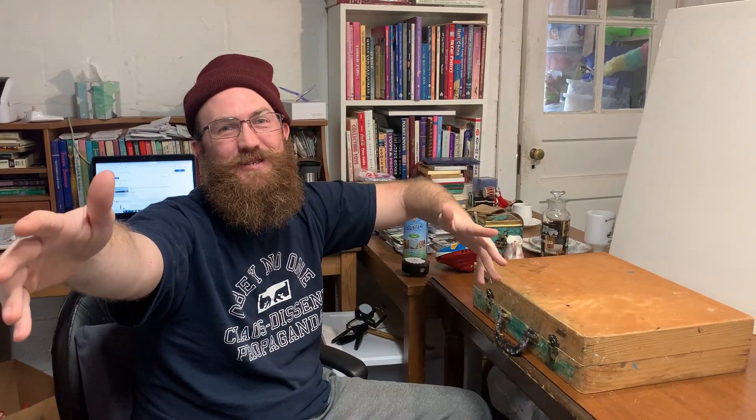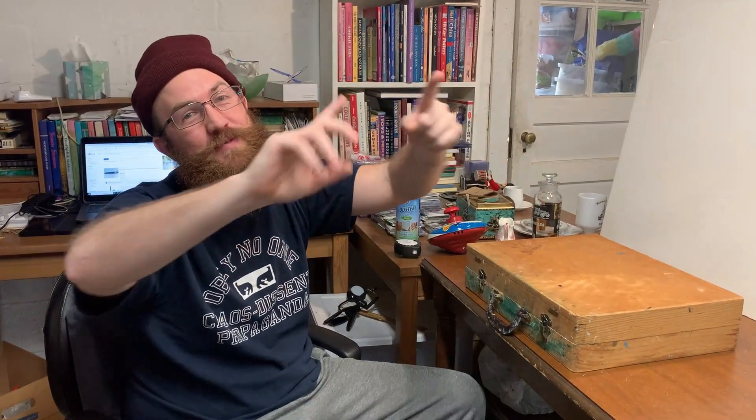Ladies and gentlemen, welcome back to Over the Years, Party People. It's your boy Tim. If this is your first time here, I'm a full-time reseller on six platforms — that's eBay, Etsy, Mercari, Poshmark, and Grailed.